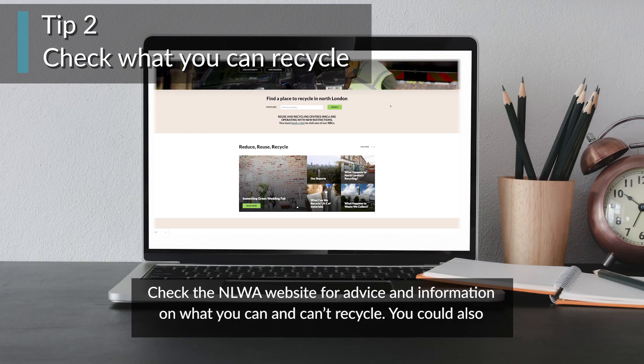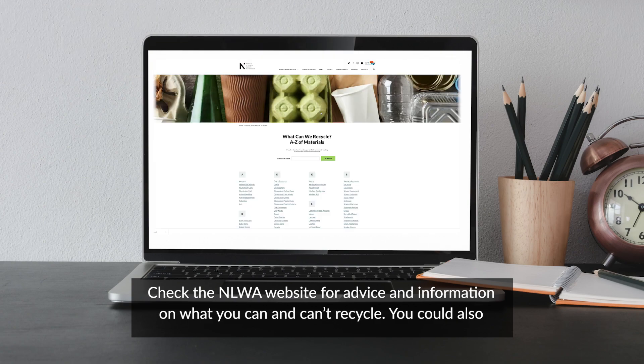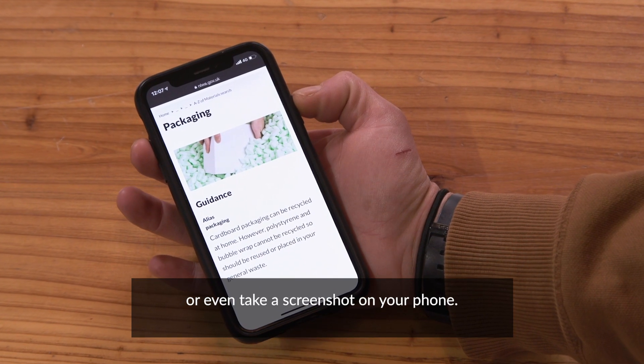Check the NLWA website for advice and information on what you can and can't recycle. You could also bookmark the page, print it out and fix it on your recycling area, or even take a screenshot on your phone.